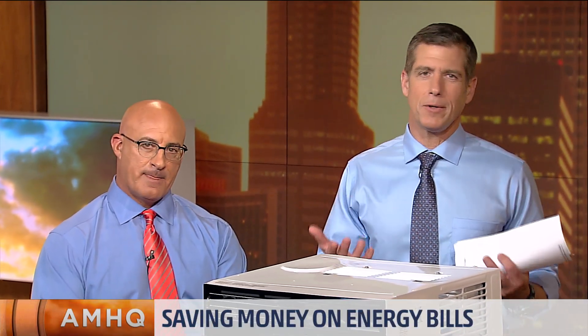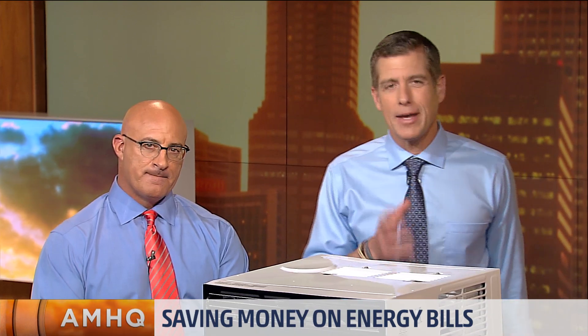Hey guys, it's obvious. Summer's heating up in a big way, which means the energy bill can be going up. The average family spends about $2,000 per year on their home's utility bills. Nearly half goes to heating and cooling. How can you save maybe up to 10% on those bills?